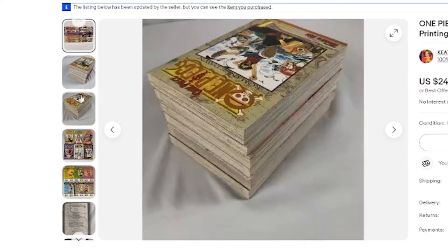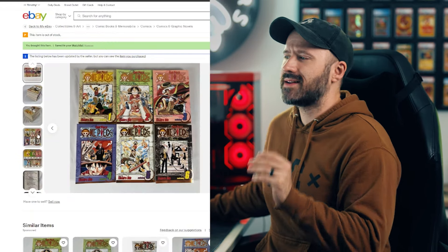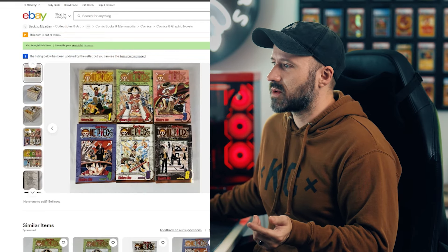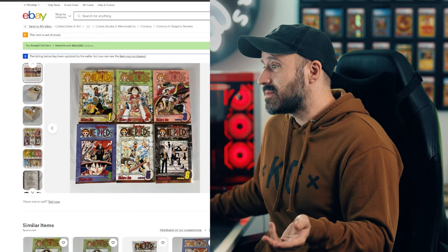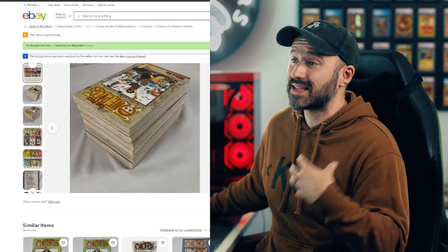I found a listing that had the first six volumes. Number one was actually a second print — first print number one is a little pricey for this experiment — so first print of two through six and second print of one. They're still beautiful; you can see all of them and they look to be in pretty decent condition. After further examination when we received them, they're not perfect but they're still pretty good for 25-year-old-plus books. The next step is to actually take them to Beckett.